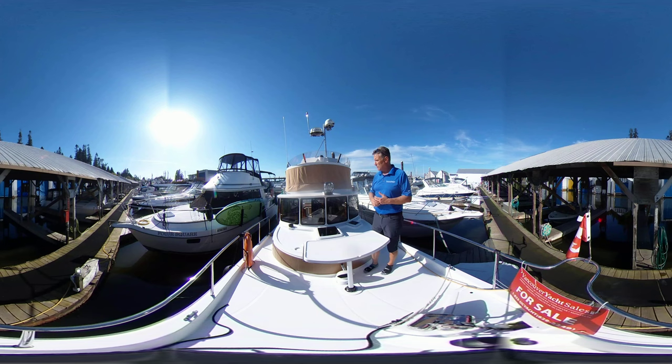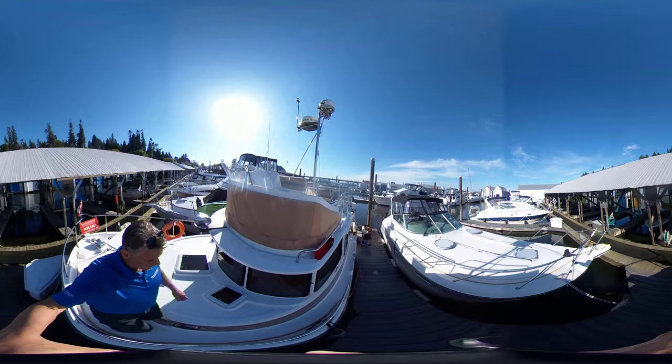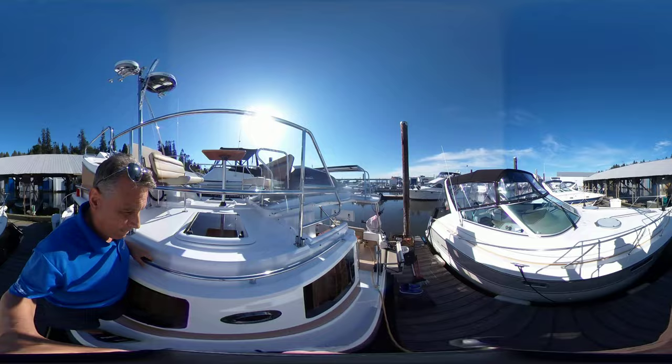There's a table up here that pops up, cushions go in there, and you have a nice seat up front on the bow. We're just going to take you down this side here and walk into the cockpit area.